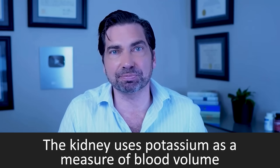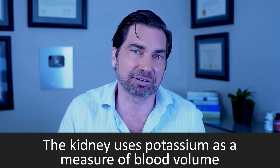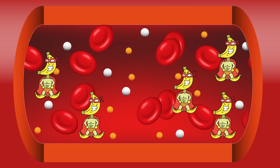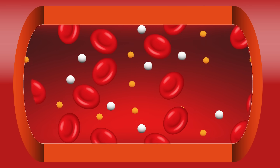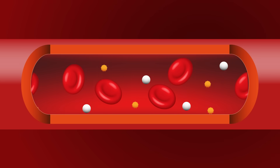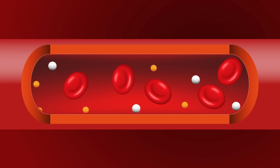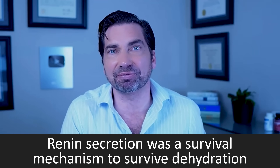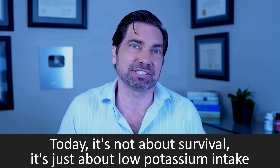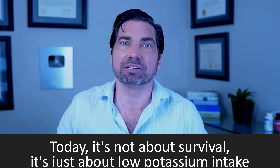Our ancestors got anywhere from 8,000 to 10,000 milligrams of potassium on a hunter-gatherer diet. Your kidneys have learned over millions of years to use potassium as a way to measure or monitor your blood volume levels. When we remove that potassium, the kidney thinks we don't have enough blood volume, so it cranks up the pressure — constricting arteries and retaining sodium — all in an effort to maintain blood volume. But the reality is our blood pressure is fine; it's that we don't have enough potassium.